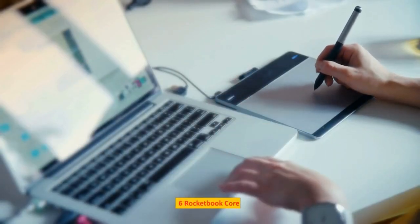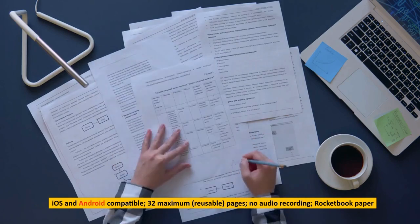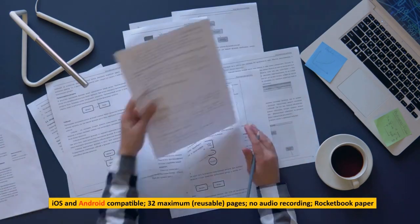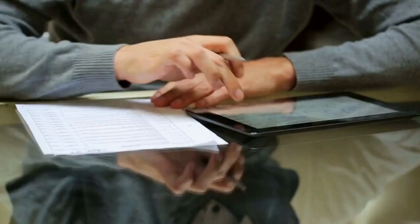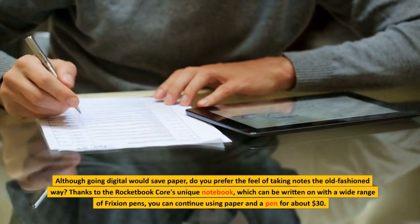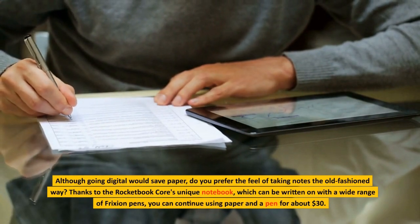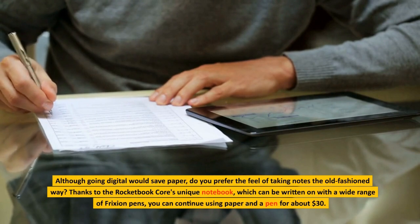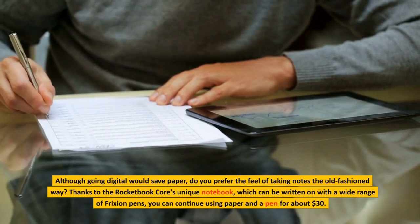Number 6: Rocketbook Core. Compatible with iOS and Android, featuring 32 maximum reusable pages, no audio recording, and using Rocketbook paper. Although going digital would save paper, do you prefer the feel of taking notes the old-fashioned way? Thanks to the Rocketbook Core's unique notebook, which can be written on with a wide range of friction pens, you can continue using paper and a pen for about $30.